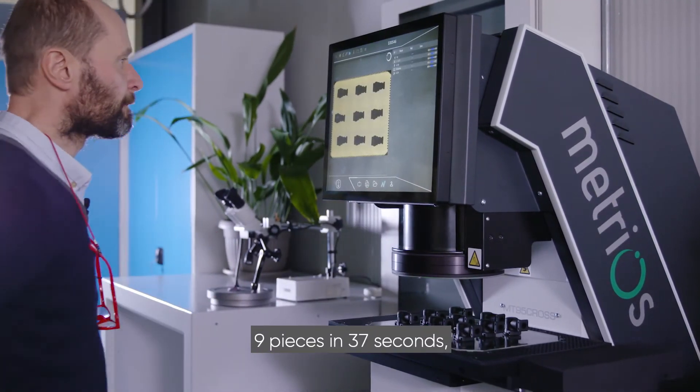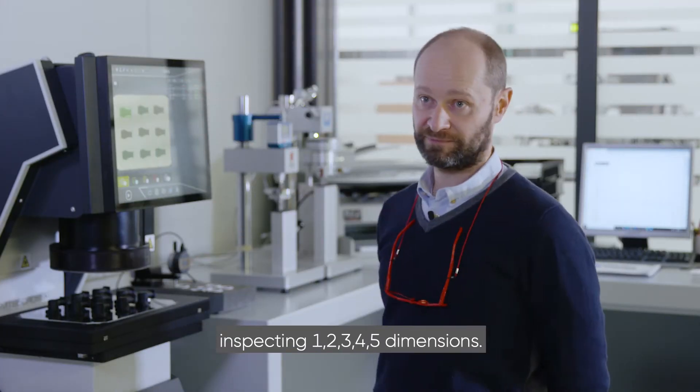9 pieces in 37 seconds, inspecting 1, 2, 3, 4, 5 dimensions.